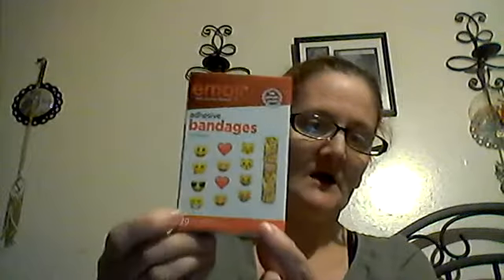Then the girls needed more band-aids. I got emojis, and you get like all these on the back. So I got those for them — they needed them badly.